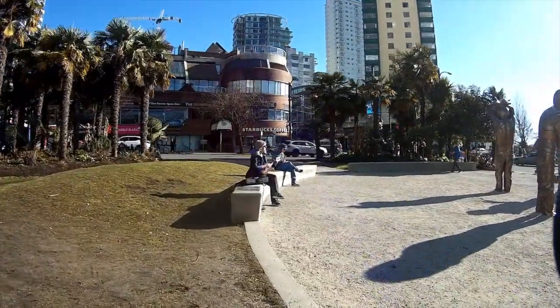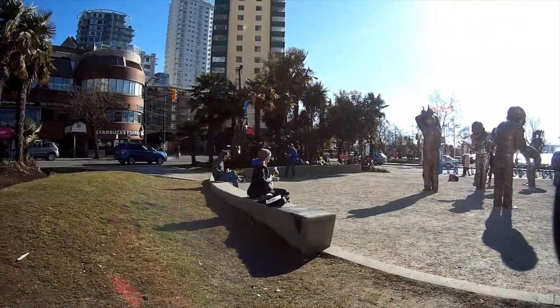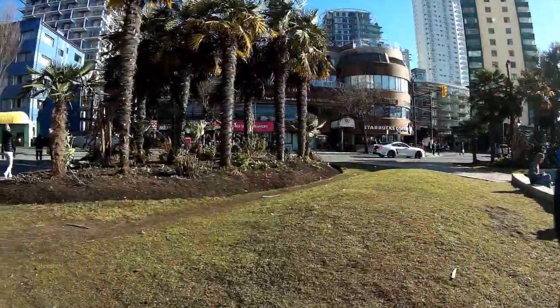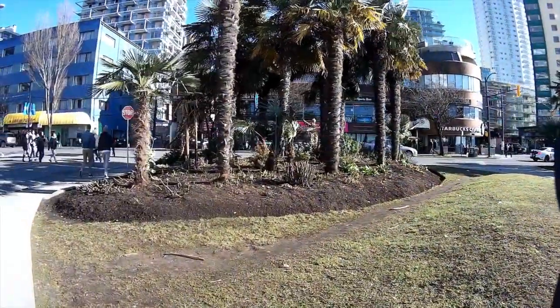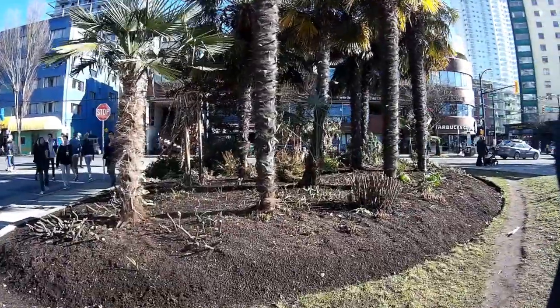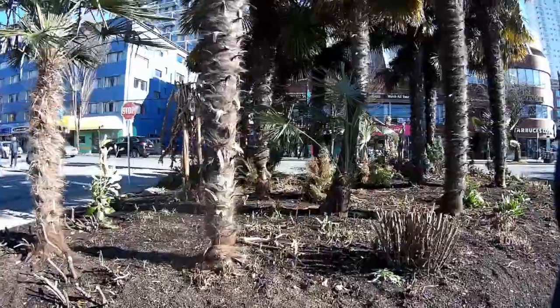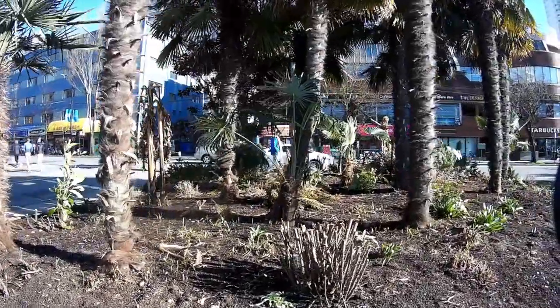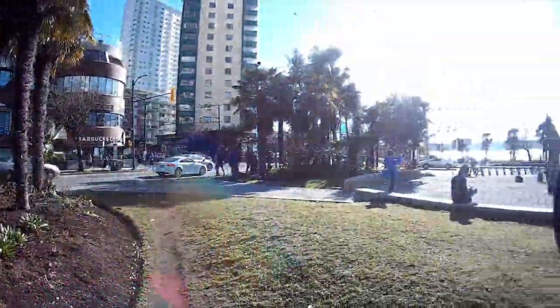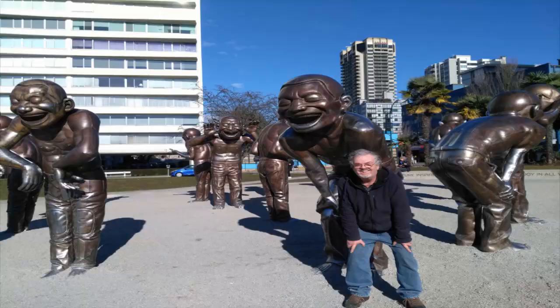In the background you can see the palm trees they have here — a variety of palm trees that can apparently stand the winters. Pretty cool. They're really fuzzy, with fuzzy bark. And there's the beach in the background, the inlet. And a couple of still shots of me in the pose.